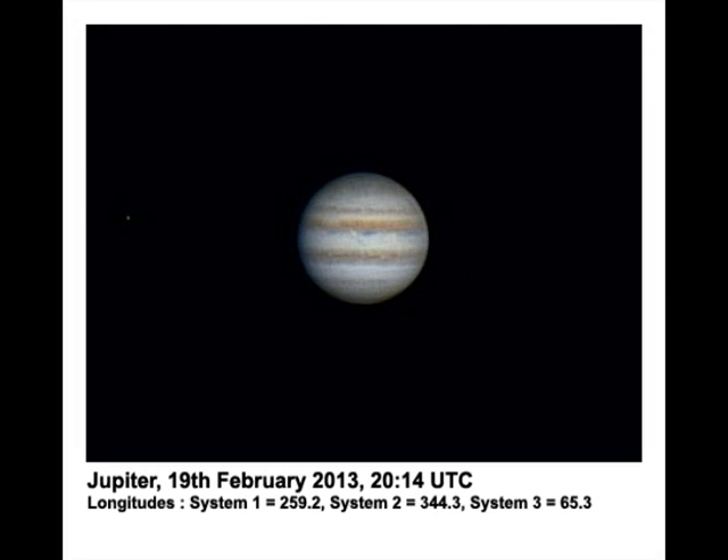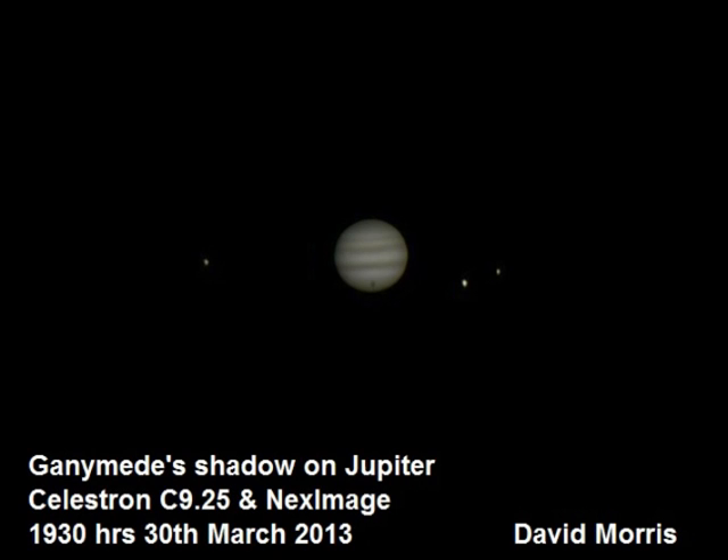Chris Longthorne provided this image taken on the 19th of February. The cloud bandings are clearer but he does have a much bigger telescope in his back garden observatory. Finally, here's one of mine taken with my nine-and-a-quarter inch Celestron and NexImage. It shows the shadow of the moon Ganymede — the one immediately to the right of the planet — on the cloud bands of Jupiter.